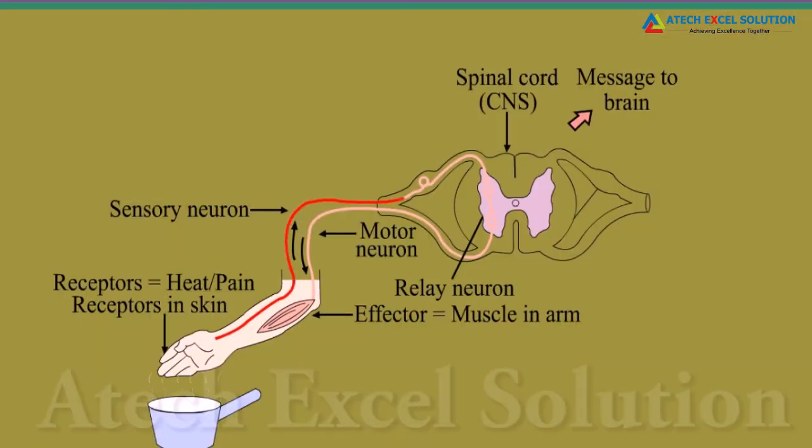In other words, we have the reflex arc. The reflex arc is a connection that detects the signal or the input and responds by an output action.